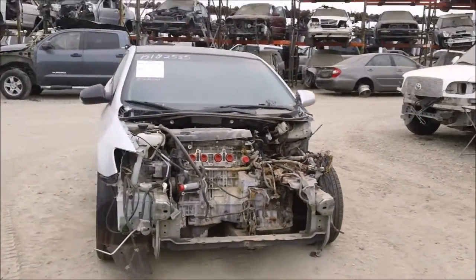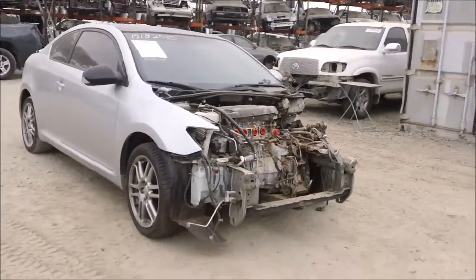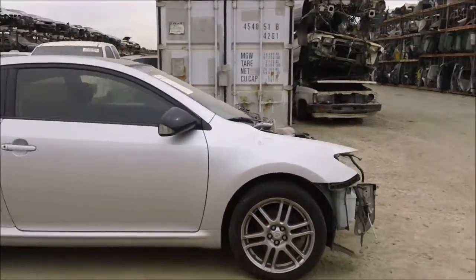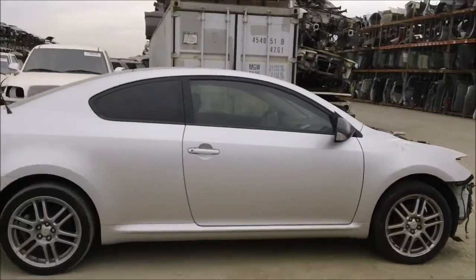Welcome to Fresno Tap Recycling. Today we have a 2006 Scion TC. The front is damaged as you can see, the passenger side fender has some damage to it, and the passenger side door is in good condition.